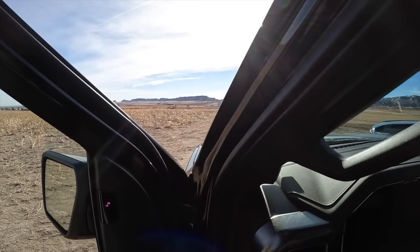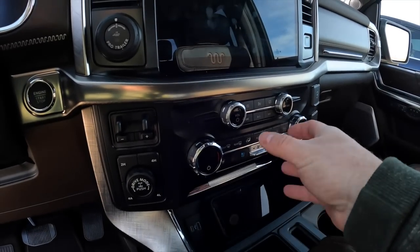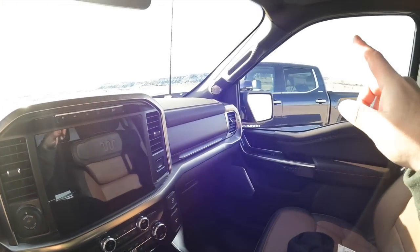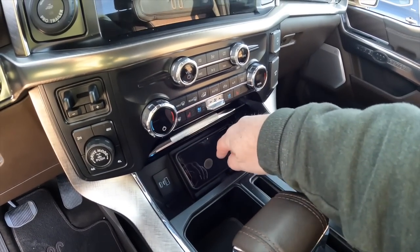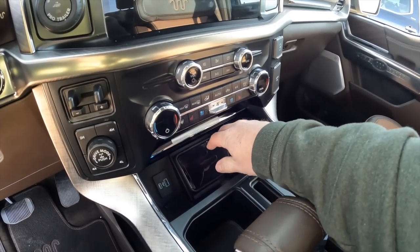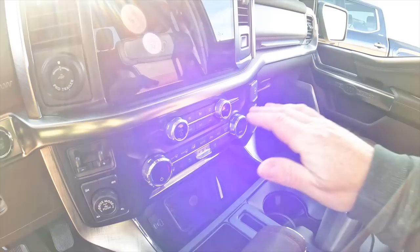Inside the Ford, the screen is more embedded in the center console and the controls are smaller push buttons — not the big toggles of the Tundra. The Ford does have four-wheel-drive auto, which the Tundra does not. The charging space in the console isn't very easy to access. In my previous XLT I had a little groove where my phone sat upright, which I preferred much more to laying it flat like this setup.